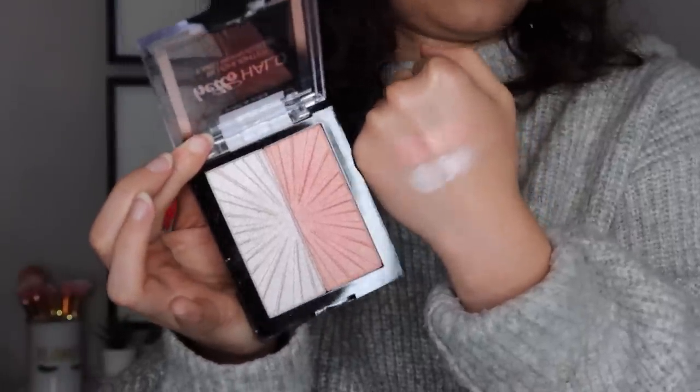Moving on to number 10 — another Wet n Wild formula. This is the Hello Halo Blush Lighter in the shade Highlight Bling. I really, really like this. The only problem is longevity — drugstore highlighters struggle with that and this one does too. But it's still gorgeous. It's not too blinding, and as the day goes on and it fades, it looks more like a natural highlighter by the end of the day, which is very nice. I love the color and the formula. This is especially great if you like that blush lighter look.